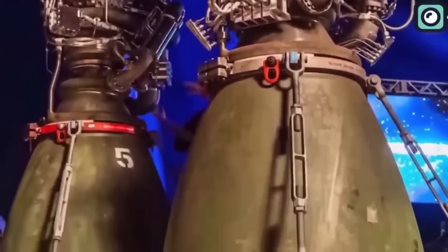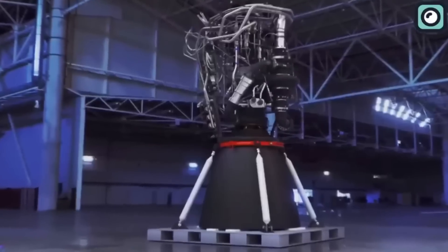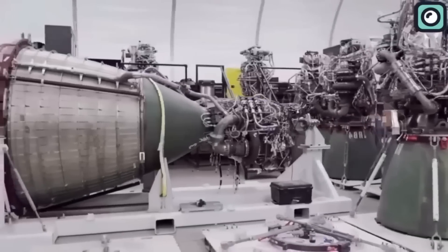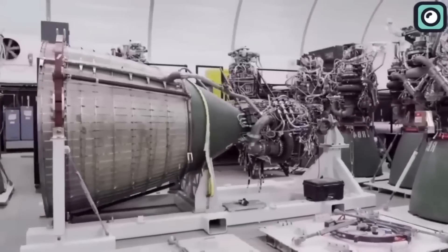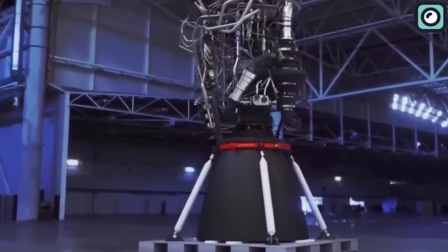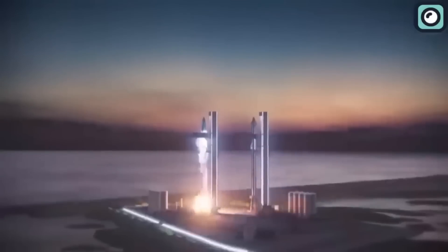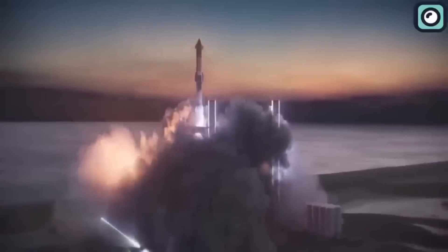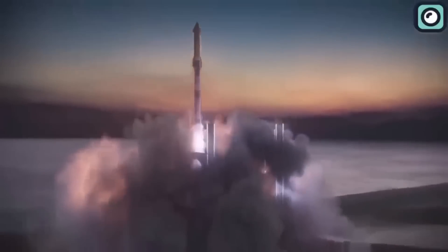However, the company has since exceeded even this speed. Within the first 11 to 12 months of production for the Raptor 2 engine, they have already delivered 200 engines. The Raptor engine is crucial to SpaceX's ambitious plans for space travel and exploration. The next-generation Starship rocket that they are developing requires a large number of engines, unlike anything that has been seen before, making the Raptor engine an essential component of the Starship.